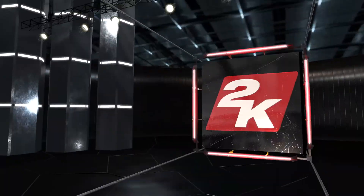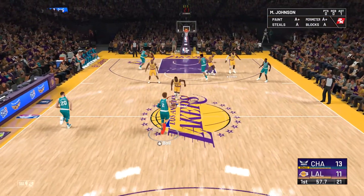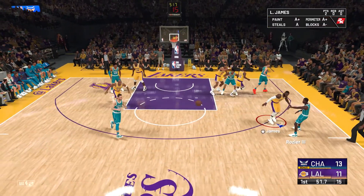They've got the entire bench up right there as they saw that dunk — out of their chairs. That's how you get your teammates fired up. The pass to Rozier, and here's Hayward.